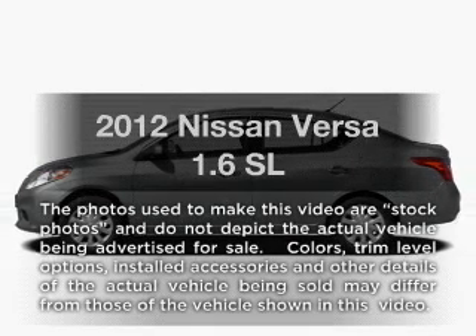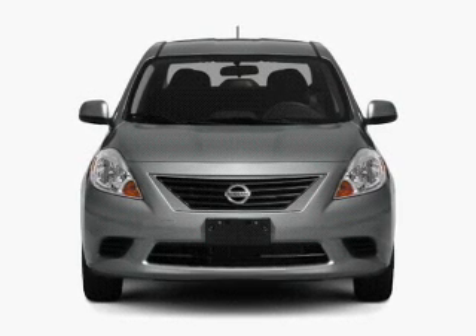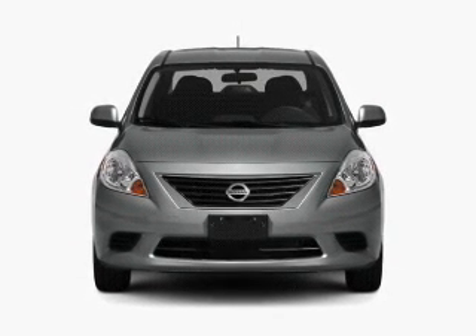Introducing the 2012 Nissan Versa. Travel the roads in style and comfort in this great vehicle with an efficient four-cylinder engine.